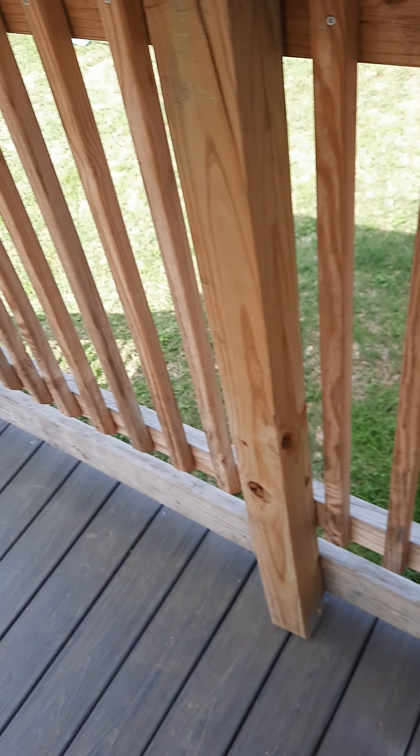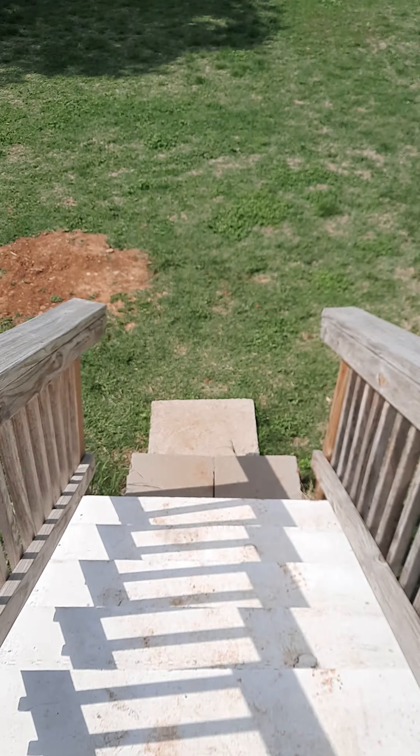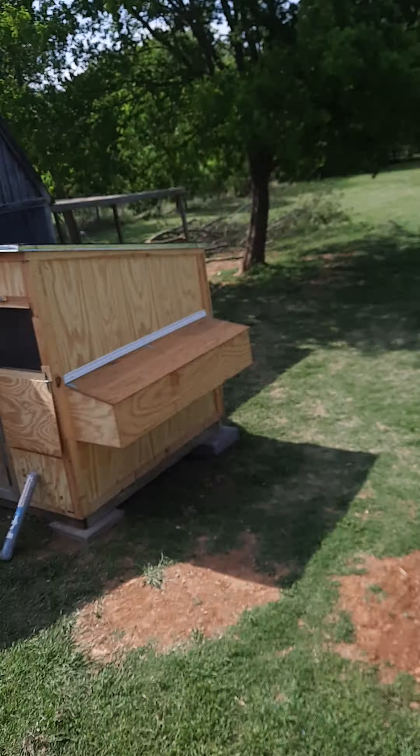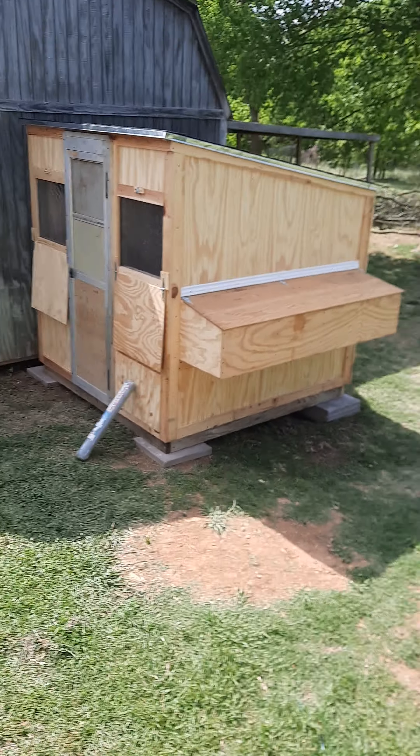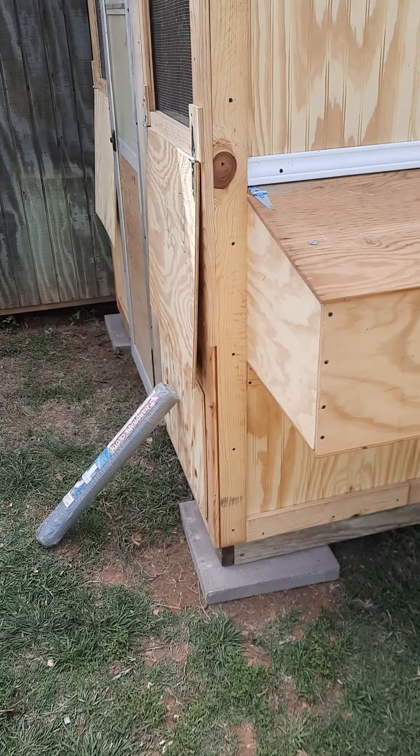It is hot and very, very windy. But ta-da! We got our chicken coop. Finally finished building it, finished roofing it today.